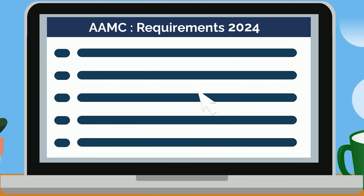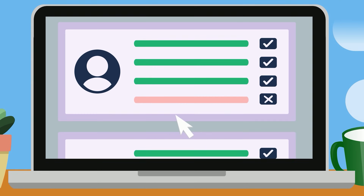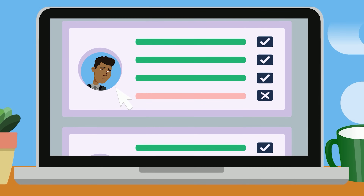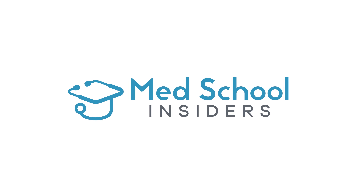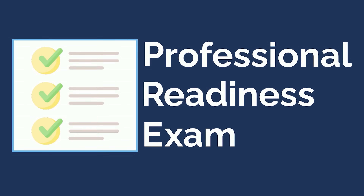New for 2024, the AAMC is introducing a brand new medical school requirement. Will you be affected by this application change and what do pre-meds need to know about the Preview exam? Dr. Jubbal, MedSchoolInsiders.com. This guide will take you through everything you need to know about the new Preview exam, including who needs to take it, how it's scored, and how to prepare.